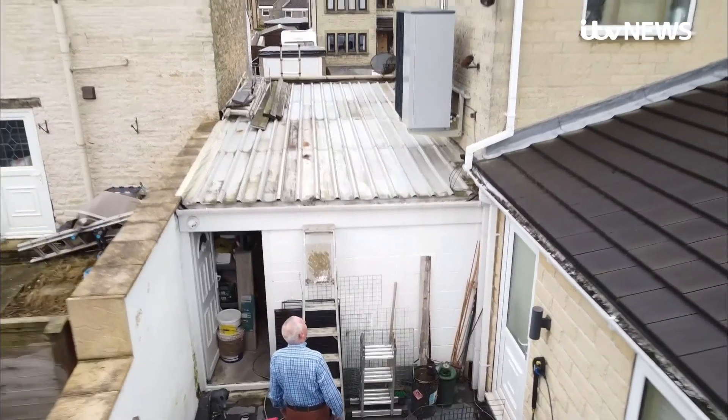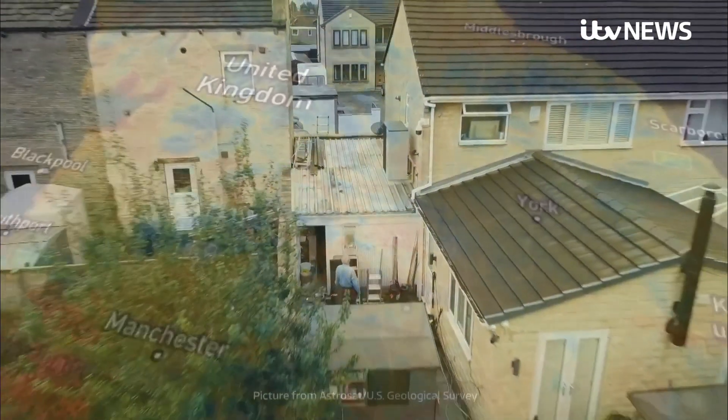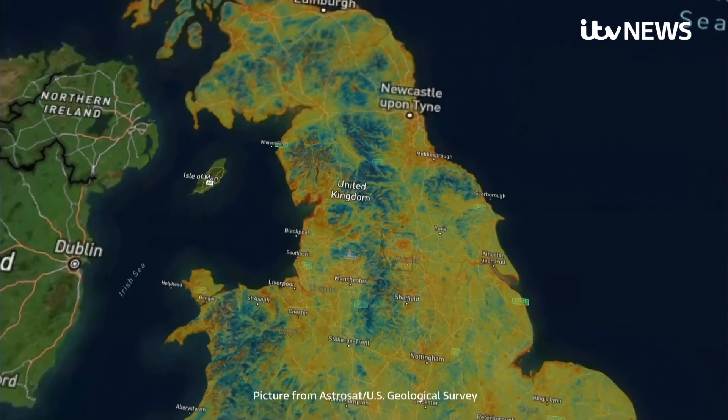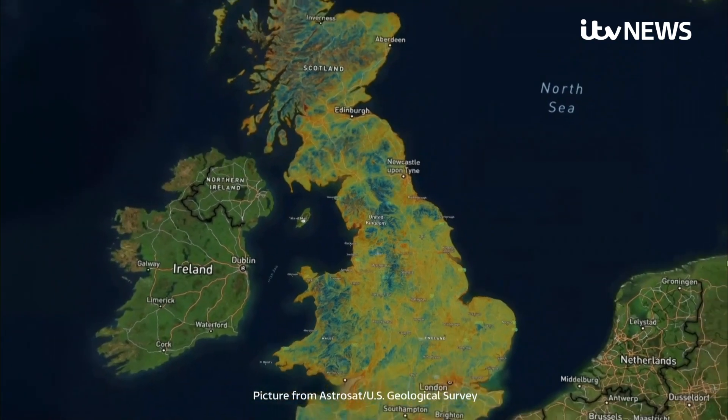Today this household made a switch which millions of us are eventually likely to follow. Some climate change problems are very close to home, but the solution could be too — not just for us, but also for the planet. Chris Choi, News at 10, in West Yorkshire.